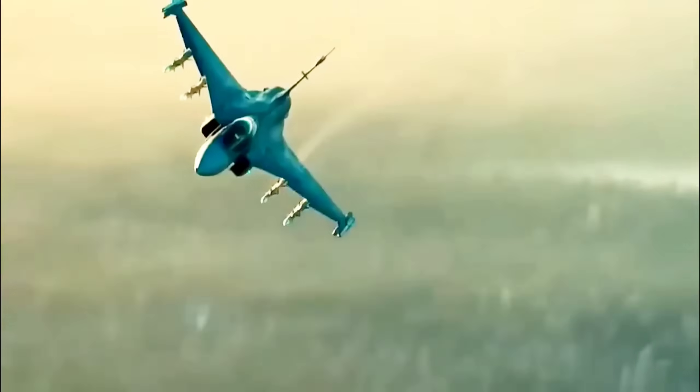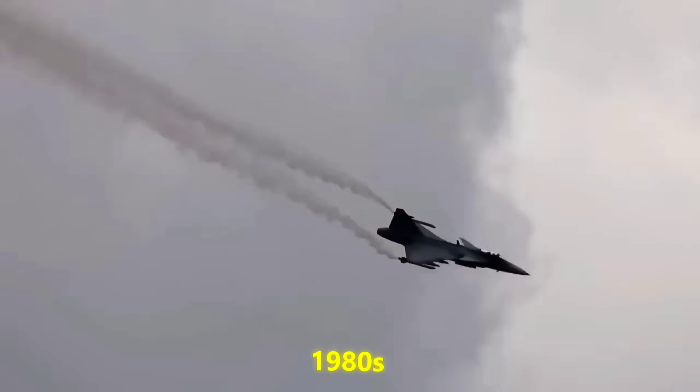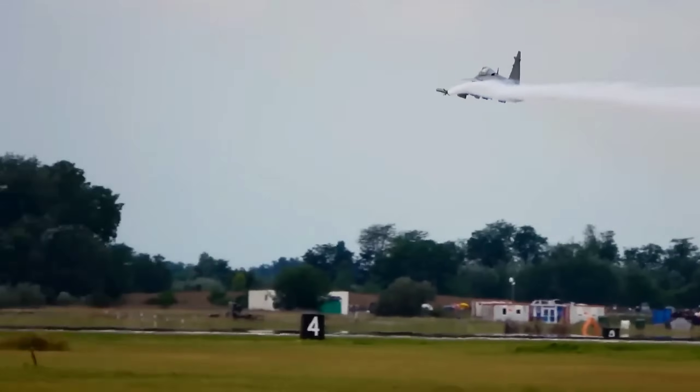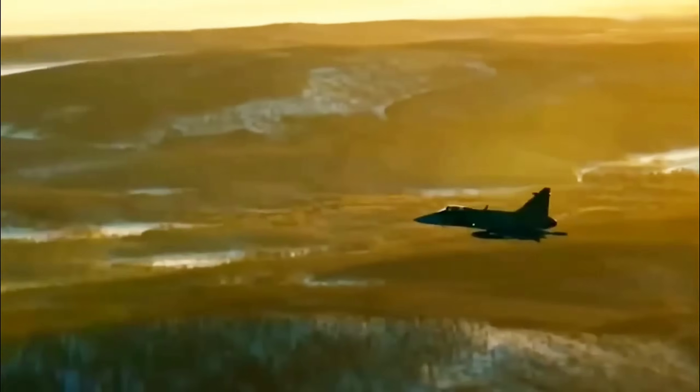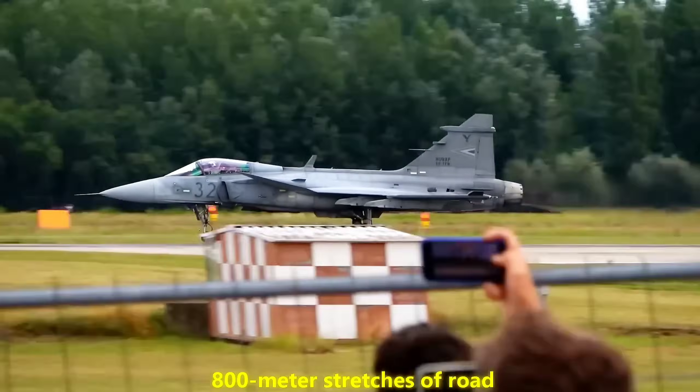Their answer was to design aircraft and tactics that could disperse, hide, and recover quickly. The Gripen family was born in the 1980s out of this mindset. It wasn't supposed to look like a flying palace — it was supposed to stay alive in the worst scenario. Those early Gripens could operate from 800-meter stretches of road, and could be refueled and rearmed by a handful of conscripts.